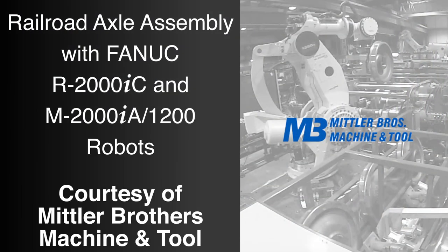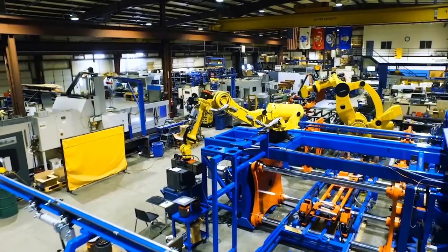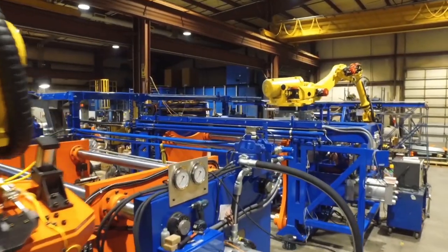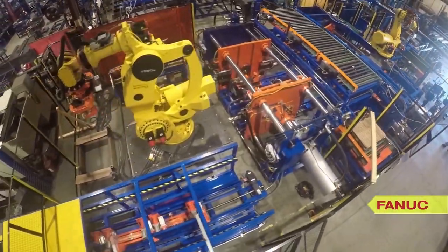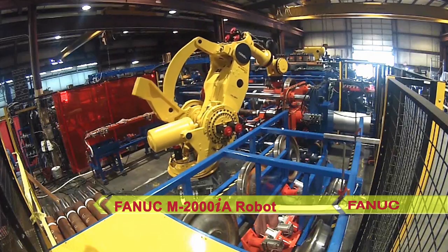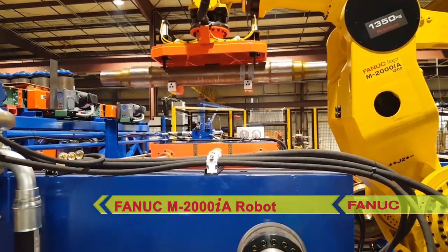FANUC America Authorized System Integrator Mittler Brothers Machine and Tool won the 2016 NTMA Technology Award for their Railroad Axle Assembly System, which utilizes FANUC's R2000IC robot and the FANUC M2000IA robot — world-renowned for having the heaviest payload of any industrial robot in the world.